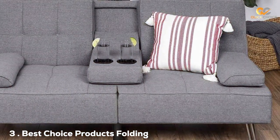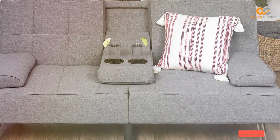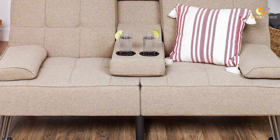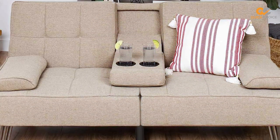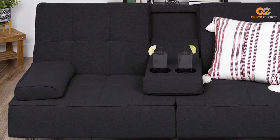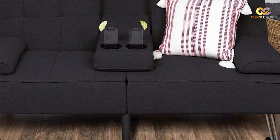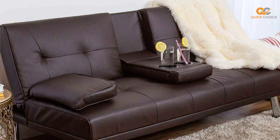The number 3 position is held by the Best Choice Products Folding Futon Sofa Bed. It is a fantastic space-saving and versatile addition to your home. This product is designed for those who appreciate functionality and style, offering a comfortable seating and sleeping solution with a sleek, modern look. As a sofa, it provides ample seating space and is upholstered in plush, easy-to-clean fabric. The cushioning is firm and supportive, ensuring a comfortable experience while you relax or entertain guests.